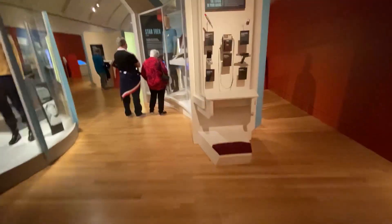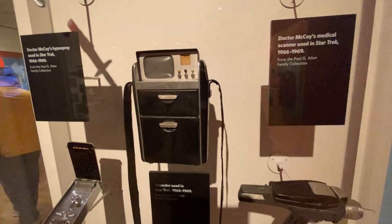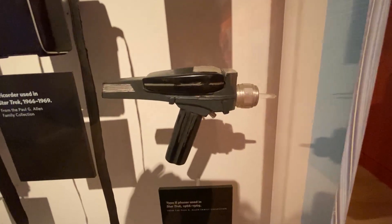Over here, which has more meaning for me, is McCoy's medical tools from the original Star Trek — a hypospray from the original, screen-used tricorder. These are all used in the show; these aren't copies. This is a communicator from Wrath of Khan and a phaser from the original show. I have one of these.